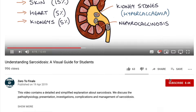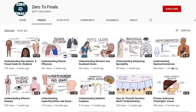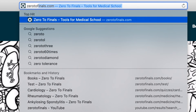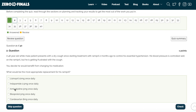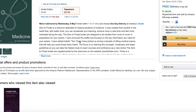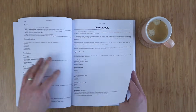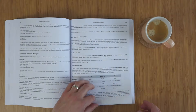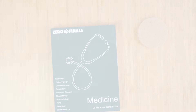Thanks for watching this video. If you found it helpful, please consider giving it a thumbs up and subscribing to the channel. You can find written notes with illustrations at zerotofinals.com, along with a podcast, questions to test your knowledge, and the Zero to Finals books. The Zero to Finals Medicine book contains detailed notes on 10 specialties with mnemonics and tips designed specifically for medical exams.